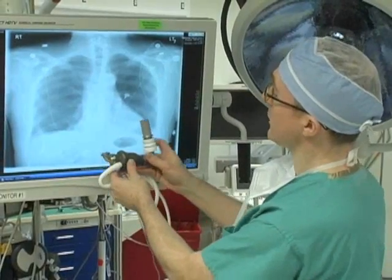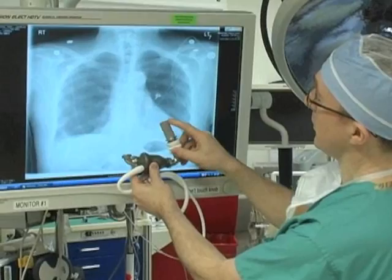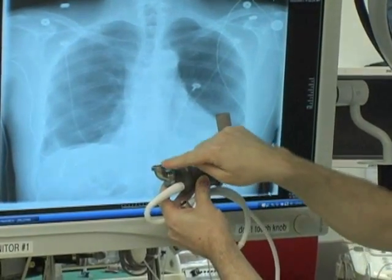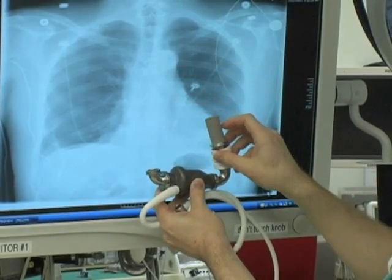What this would look like on an x-ray is somewhat like this. This portion sits within the patient's heart, the pump is just below the heart, and then this portion returns the blood back to the patient's body.